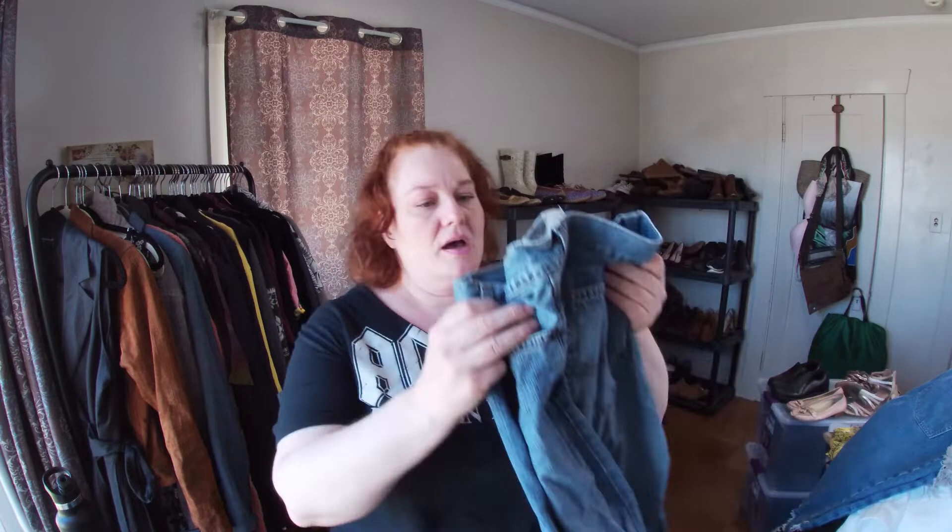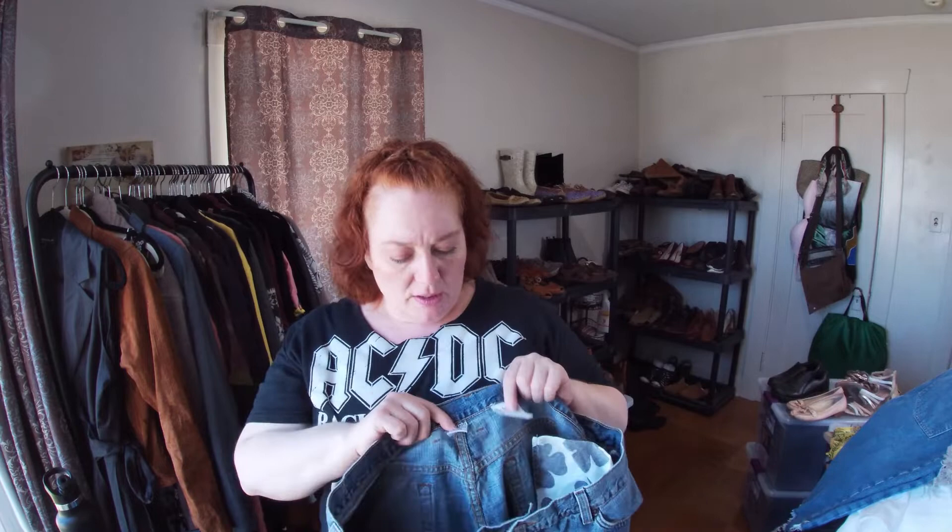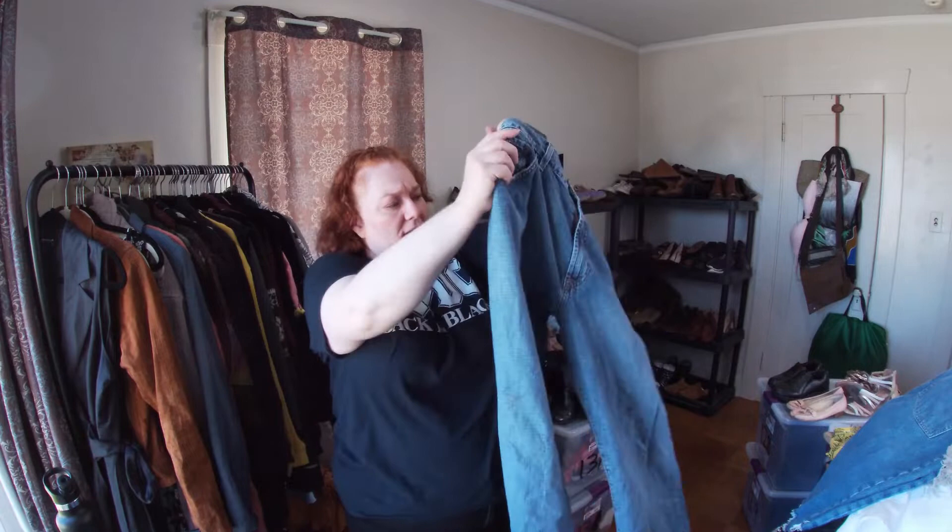These are Premium Denim by Lucky Brand — the old Lucky Brand tag. These are the Fender jean. They have some spots on them but I'm fairly certain I can get them out. If not, I'll just bleach distress them.